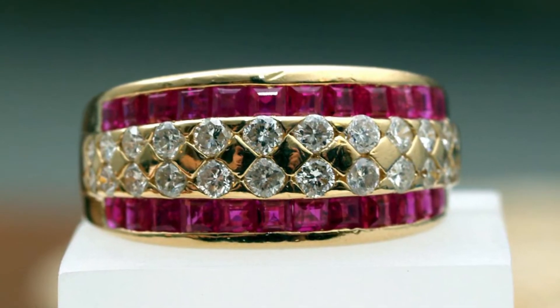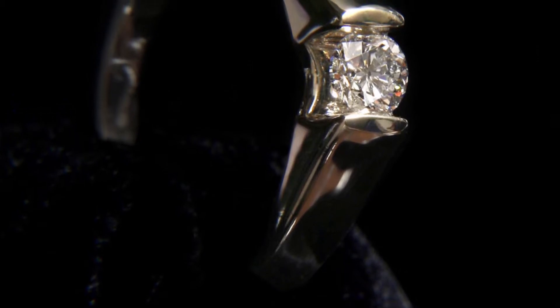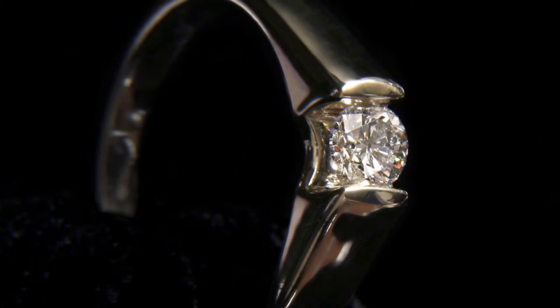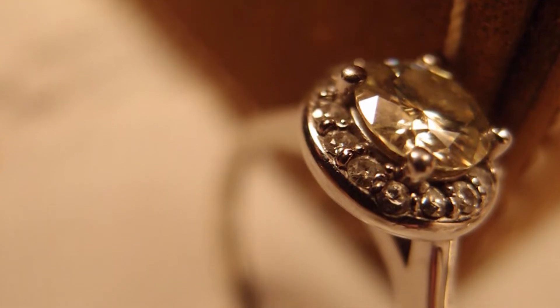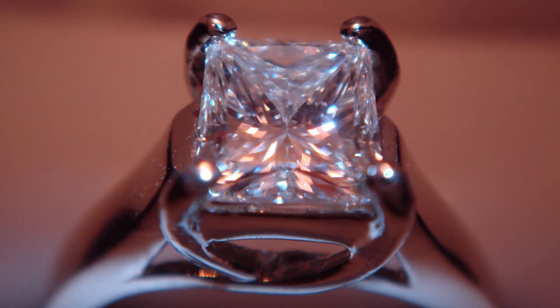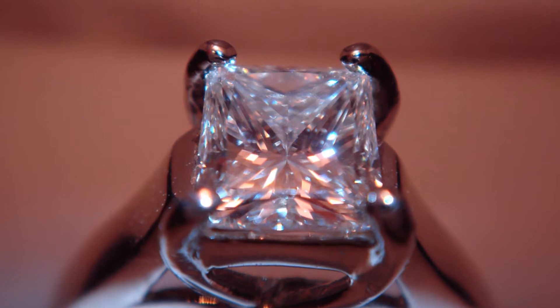Now let's look at some of the more popular synthetic fakes. Moissanite is a diamond substitute that is very hard and produces great sparkle when exposed to light. It also has good clarity and durability. Moissanite is a real mineral, so why do we consider it a synthetic fake? Because of its rarity, this stone is artificially produced in labs. This is probably the best non-diamond simulated or faux option.